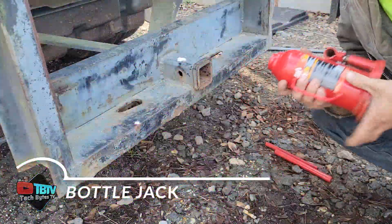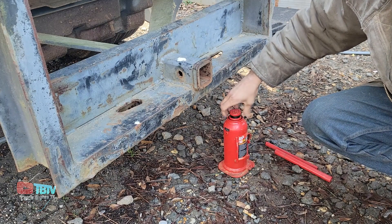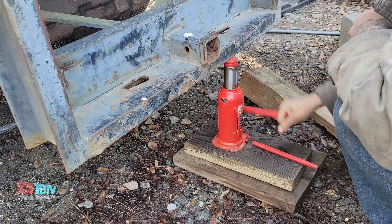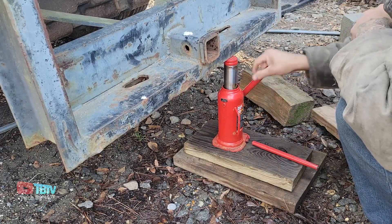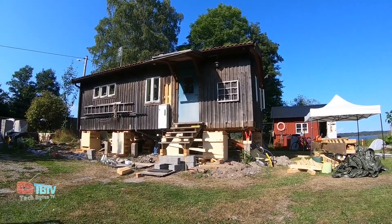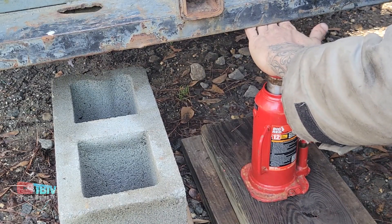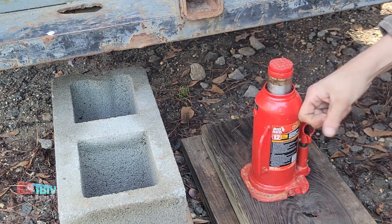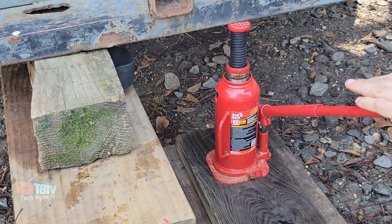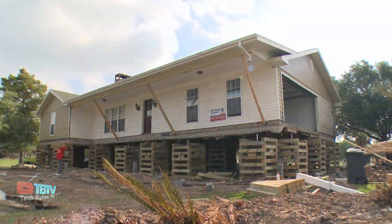Jacks are essential tools on construction sites, and bottle jacks are especially popular. Their name comes not only from their bottle-like appearance, but also from their ability to transfer fluid between two containers of different sizes. A 24-kilogram bottle jack can easily lift up to 50 tons. In addition to their impressive capacity, these jacks are known for their efficiency, which can be as high as 80 percent. Many contractors appreciate their smooth lifting and lowering action.